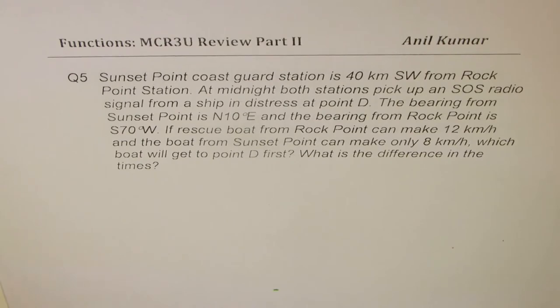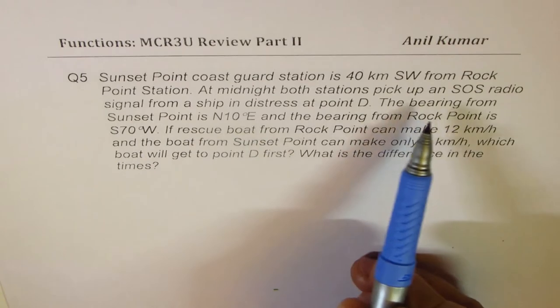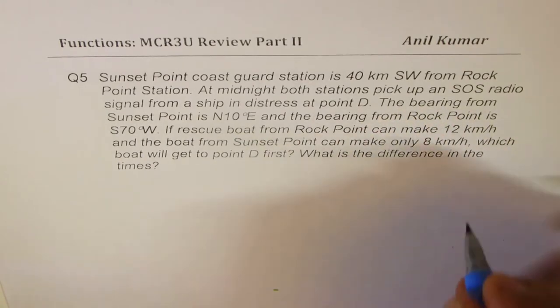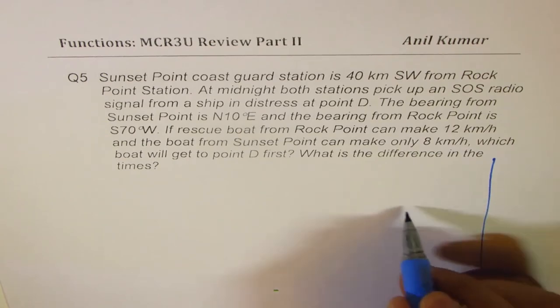Now this is a very important question. I'd like you to pause the video, understand, make a sketch, and then solve. Now we are given directions which are southwest, so let me sketch this. Since I have limited space, I'll concentrate more on quadrant 3.